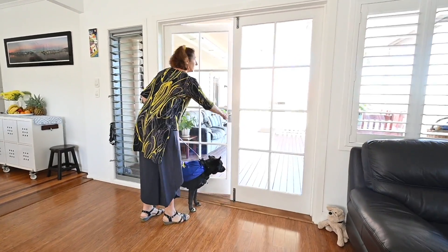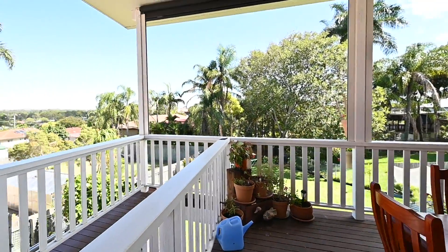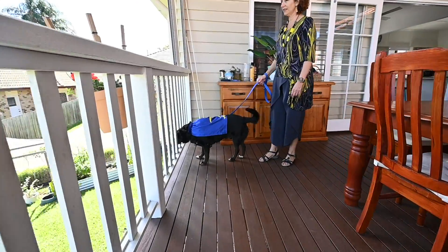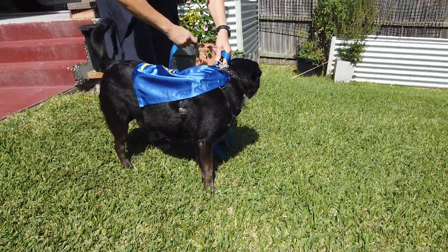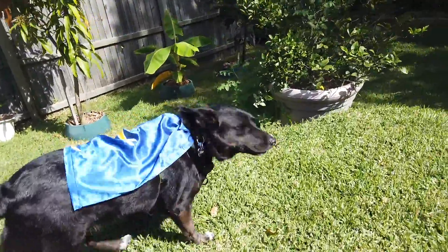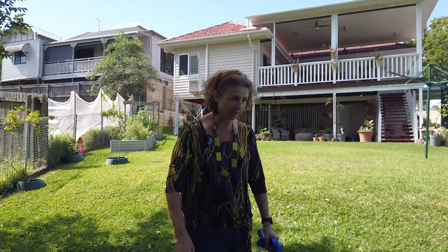Oh yes — could we go outside please? Oh, look at that view — all those beautiful mature trees! Do you want to get down there and have a run around? This place has a backyard! Let's go and smell the outside. This is my kind of home. Oh, this is amazing! The grass is so squishy and green, and those beautiful big mature trees.